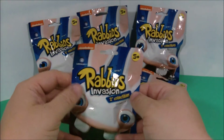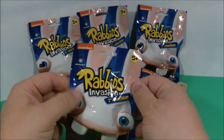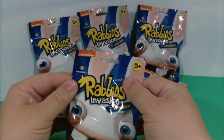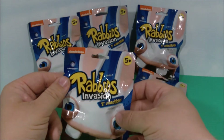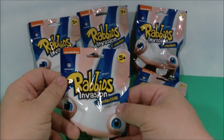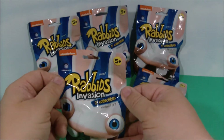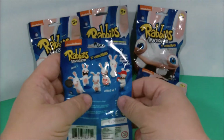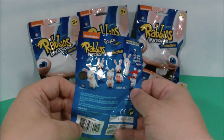Thanks for tuning in to another one of Rusty's Toy Reviews. Today we've got Nickelodeon Rabbids Invasions by Ubisoft and McFarlane Toys. This is series one. It's a two-inch collectible and these are mystery bags, so we don't know what's inside, but it contains one of seven possible pieces. For ages five and older, put out in 2014.